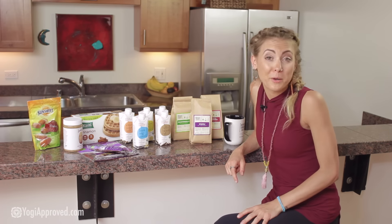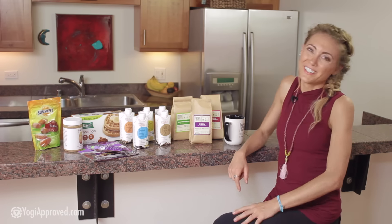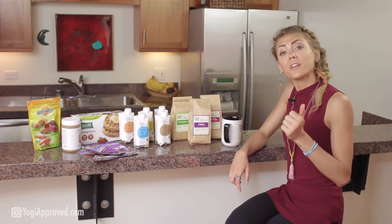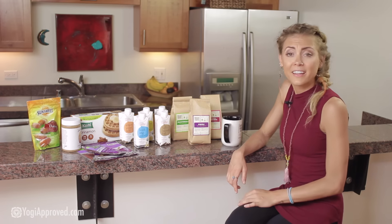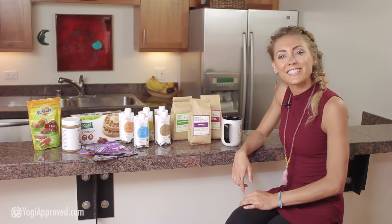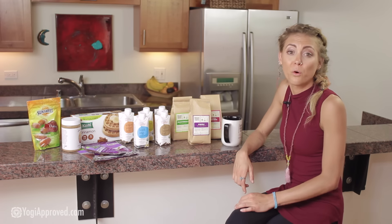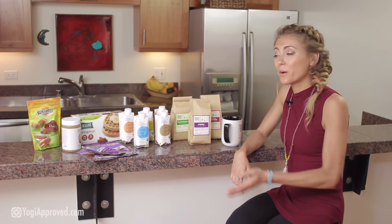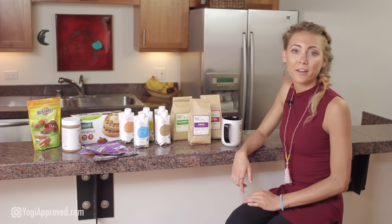Now what breakfast would be complete without a delicious waffle? These are Kashi's gluten-free cinnamon waffles and not only are they gluten-free but they're also vegan. They are totally a breakfast game-changer. They're a quick and tasty way to get your nutrition with 100% whole grains, flax seeds, and a nice dose of fiber — a quick and convenient way to get a tasty breakfast on the go.